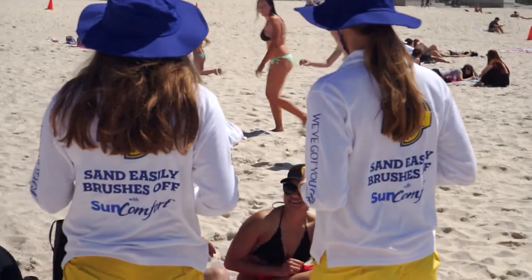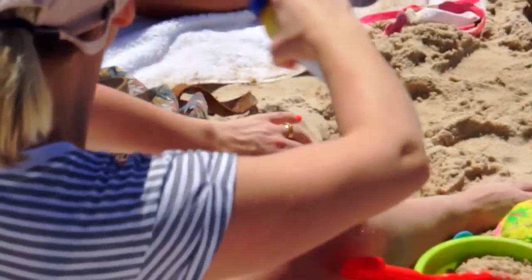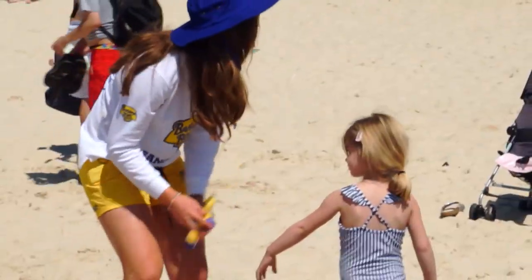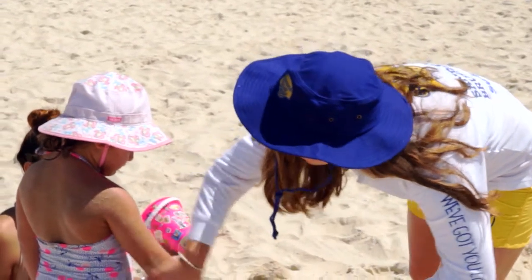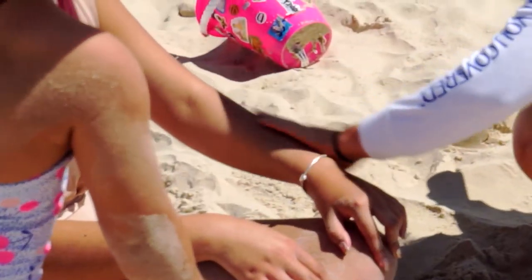Hey guys, how are you today? Would you like to trial Banana Boat's new product? It's called Sun Comfort — did you want to try some? It's SPF 50 as well, so great protection. The sand just brushes straight off, and it's four hours water resistant too.